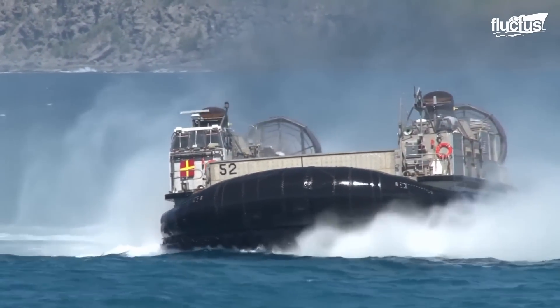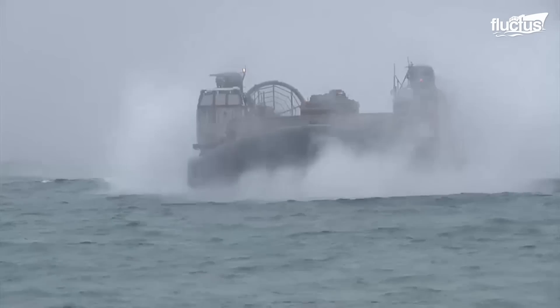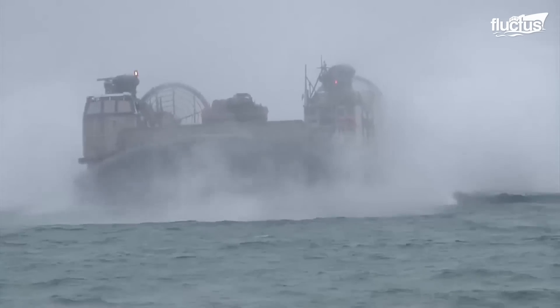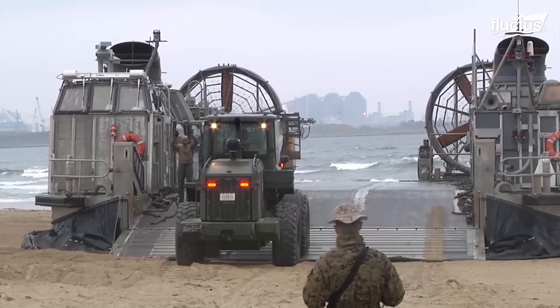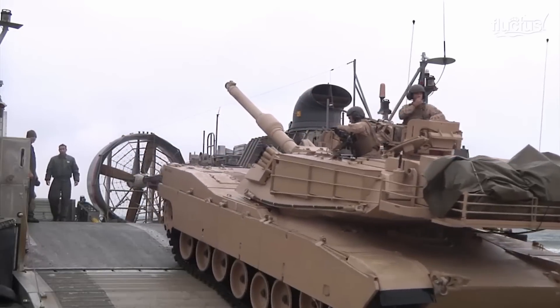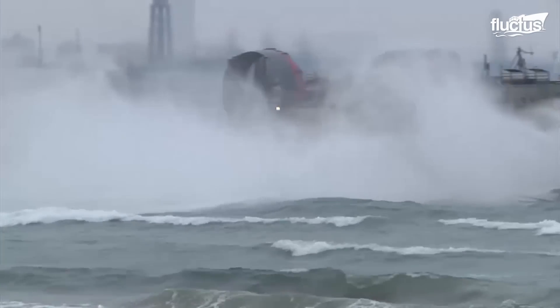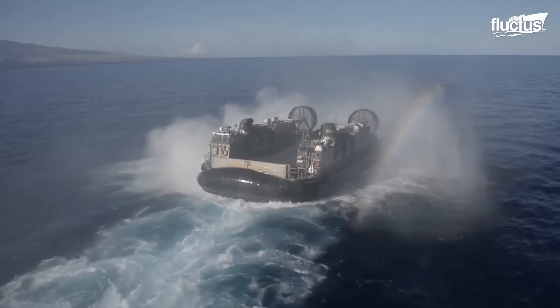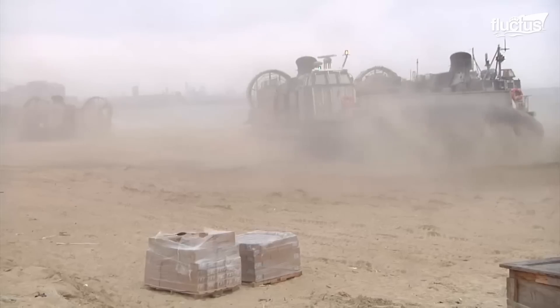After several decades, technology finally allowed the U.S. military to develop a vehicle that could operate amphibiously and serve as a transport landing craft. The final design became known as the Ship-to-Shore Connector, or LCAC, which stands for Landing Craft Air Cushion.